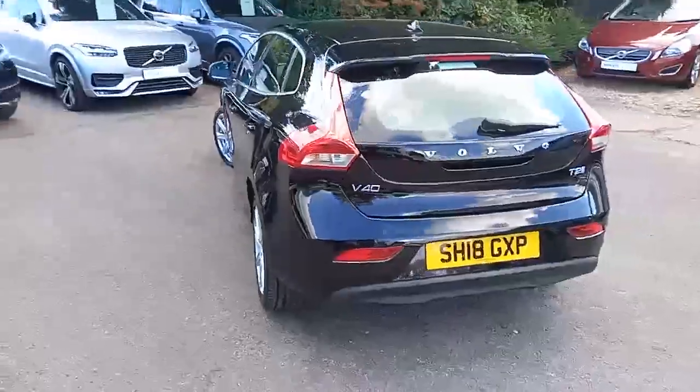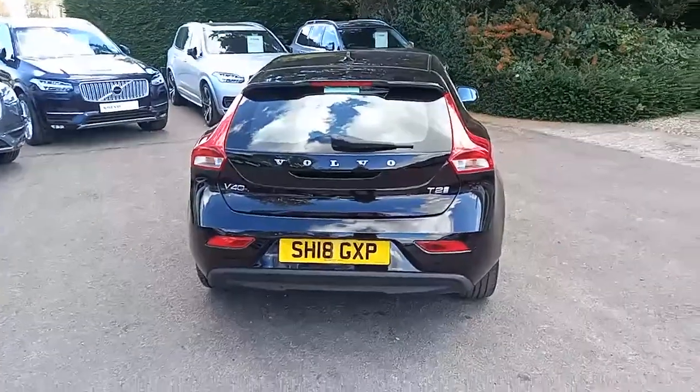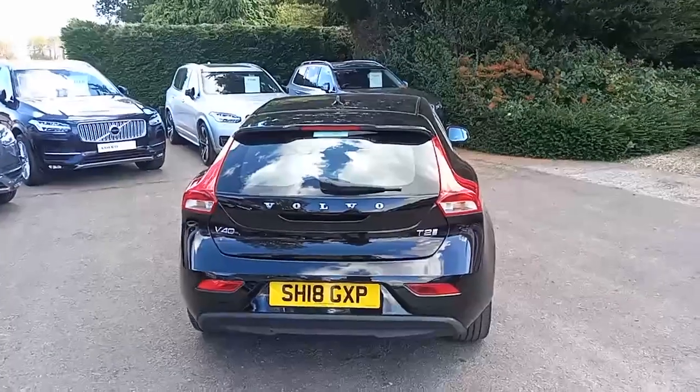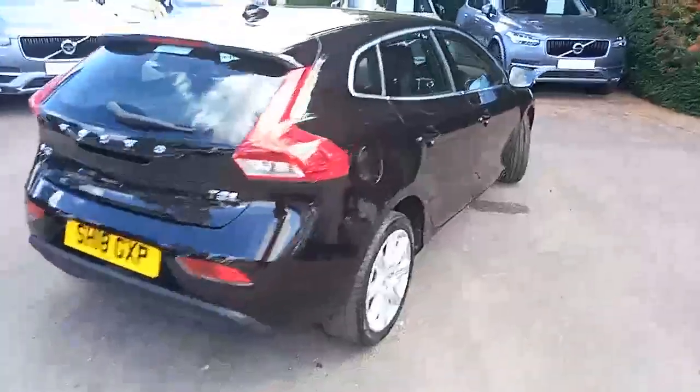Coming around the back, the contrast of the black and the red light clusters really does make it stand out. It's the T2 engine — a petrol engine pushing approximately 120 brake horsepower. Some great lines and silhouettes.